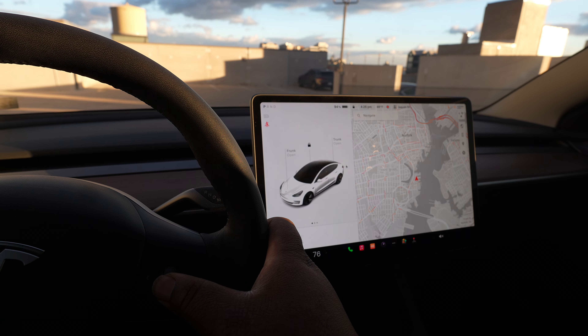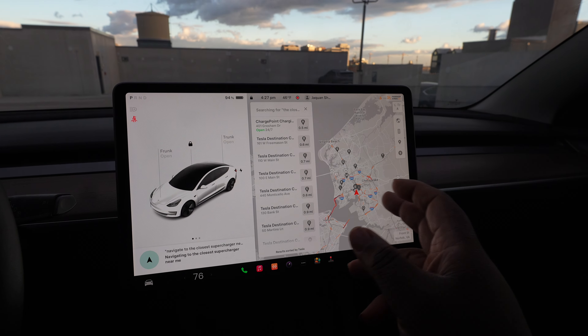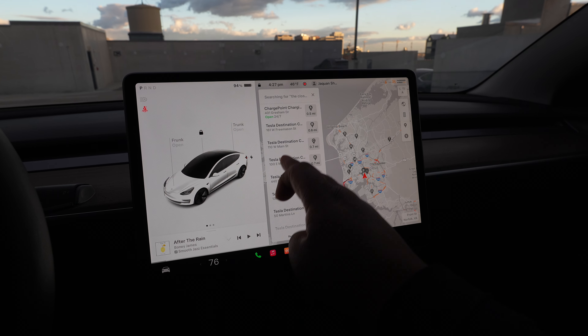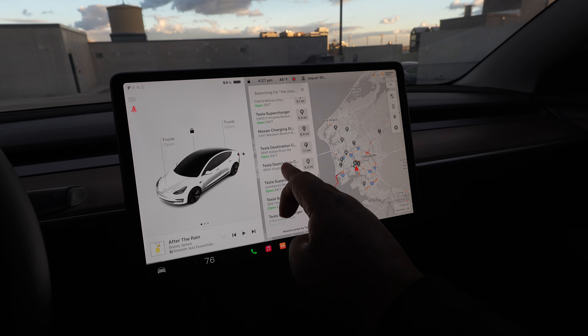You can also use voice commands — for example: 'Navigate to the nearest supercharger' or 'Show me all the chargers near me,' and the screen displays all the nearby chargers.